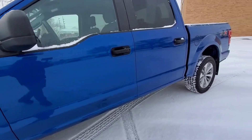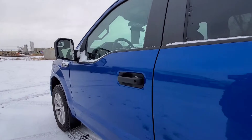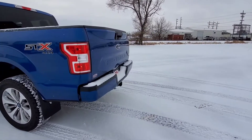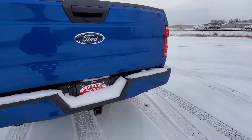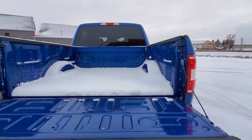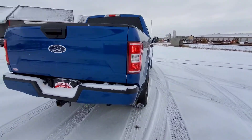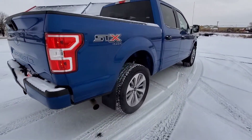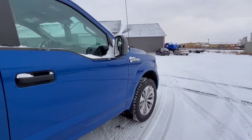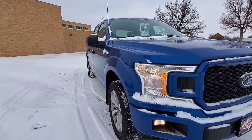We also have a rear window defrost, short box on here, and blind spot mirrors built into the passenger and driver side mirrors as well. Does have a tow package with hookups in the back and a backup camera located right there. Here is the bed — you buy the truck today you get free snow! We've been pretty lucky this winter. I don't see any flaws on this truck. Great looking vehicle here at Ferocity Motors, 1701 East Main.